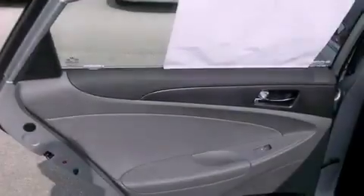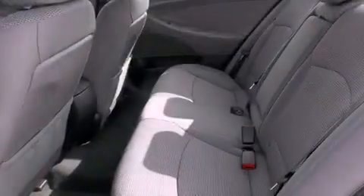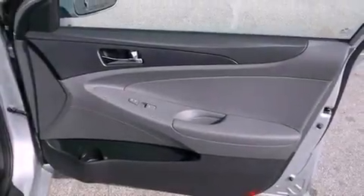Solar control glass, air conditioning, an illuminated driver side vanity mirror, rear impact crumple zones, brake assistance technology, rear curtain airbags, and an auxiliary power outlet.